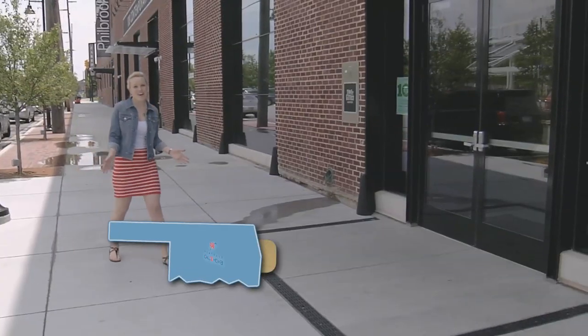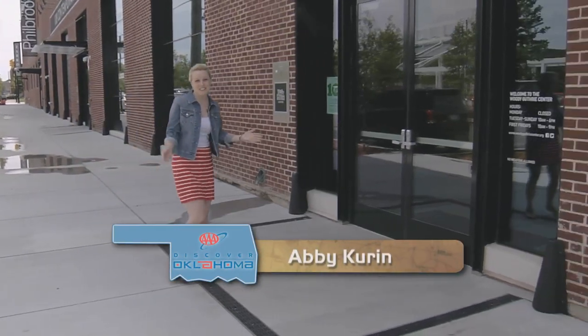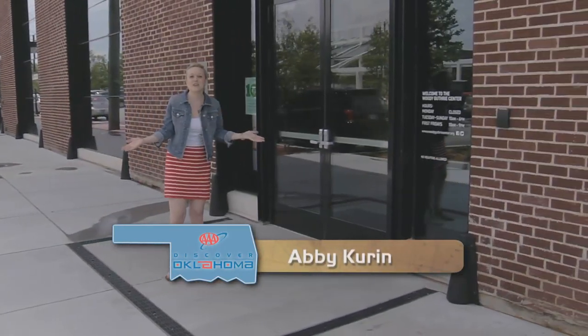Welcome back to AAA's Discover Oklahoma. I have to tell you, I couldn't be prouder to say that I share my home state with Woody Guthrie. Woody Guthrie probably influenced as many American artists as anybody else, and there's probably nobody out there that tells the story of that Depression era in America any better than he did. And the Woody Guthrie Center in Tulsa brings his story home. Tulsa's Brady Arts District has seen a ton of growth recently, and the Woody Guthrie Center is a huge part of that.